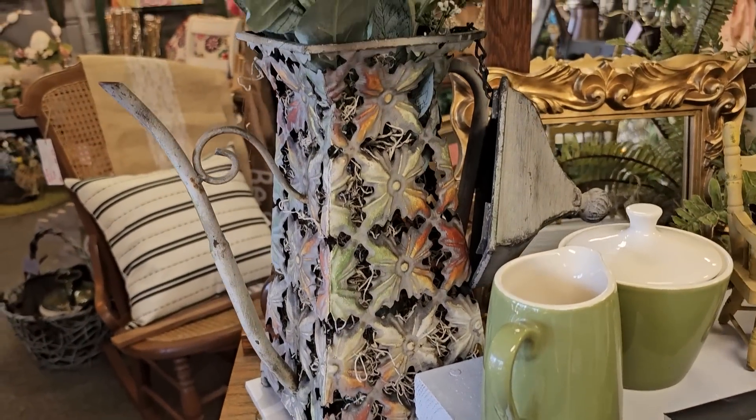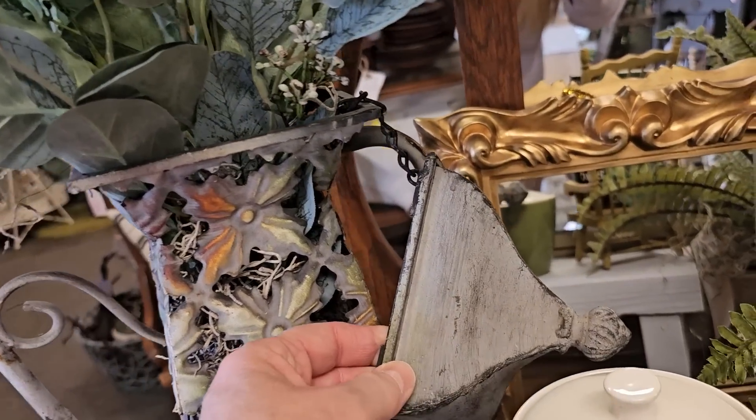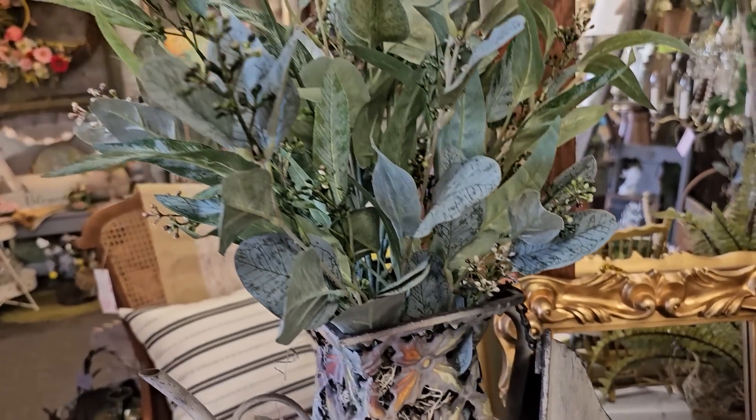And look at this vase — it's made out of some type of metal and it's got the lid attached. I did not get a price on that but I really liked it.